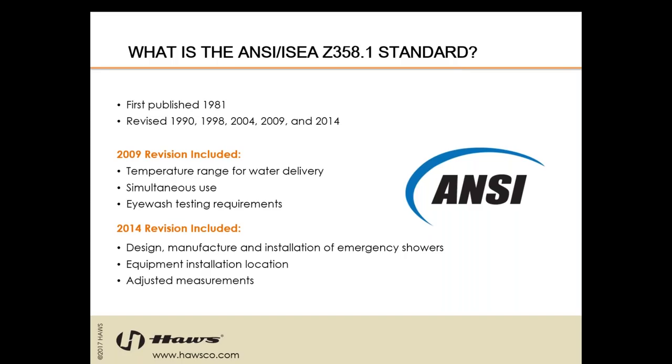ANSI Z358 requires all emergency showers and eyewash equipment be inspected on an annual basis. The ANSI standard was first published in 1981 and revised in 1990, 1998, 2004, 2009, and 2014 — approximately once every five or six years. In 2009, the revision included a temperature range for water delivery, simultaneous use, and eyewash testing requirements — all three were massively important changes.